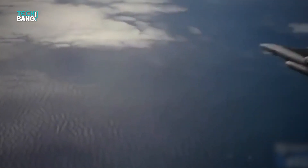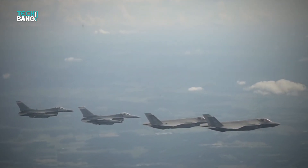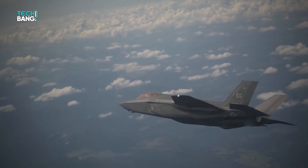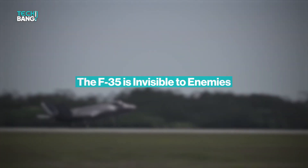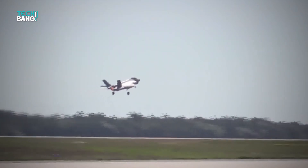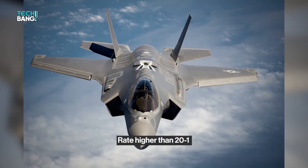Though it took longer than expected, the spectacular features of the F-35 were well worth the wait. This accomplishment proved the American aerospace industry to be highly competent, disciplined, and skilled. To start with, the F-35 is virtually invisible to enemies. During tests, the F-35 consistently performed better than and continuously defeated enemy aircraft at a rate higher than 20 to 1.